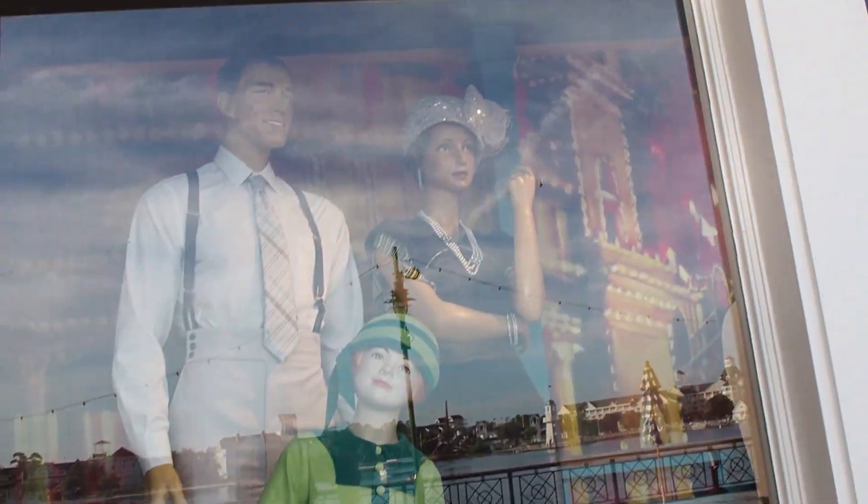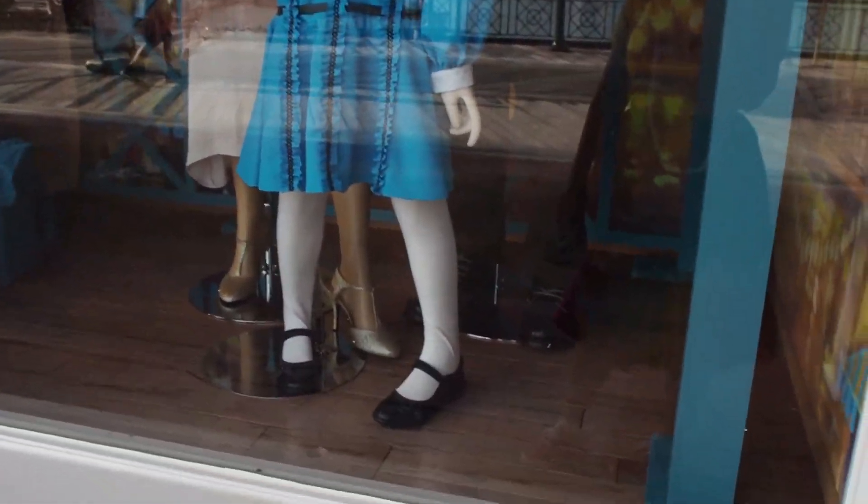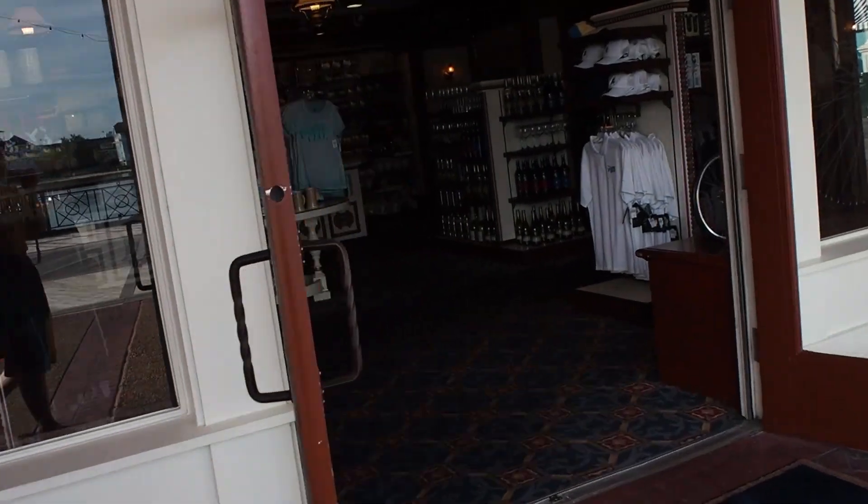Unfortunately, I don't think any of these outfits are sold in this store, but they totally should be. I like her dress and her dress, his suspenders — he needs spats, though. I'm going to take a quick look and see if we can find a swimsuit.